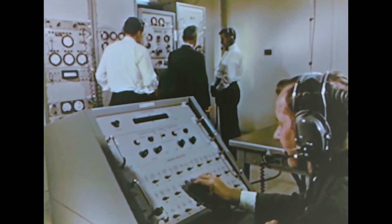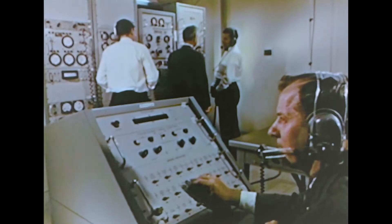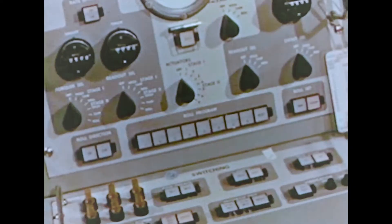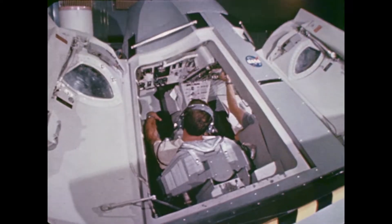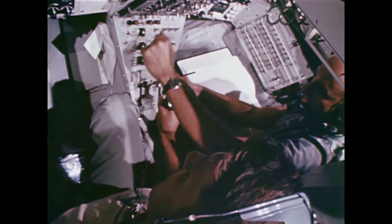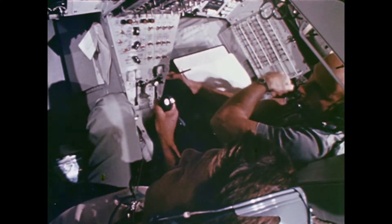A malfunction detection system, here being monitored by test consoles, has also been added to underline safety. The MDS monitors the performance of all subsystems of the launch vehicle and displays a warning of abnormal conditions on the crew console.